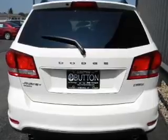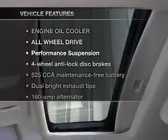He's always hot and she's always cold. Solve this problem while driving with dual temperature controls. Plus enjoy these notable features that are included in this vehicle: air conditioning.